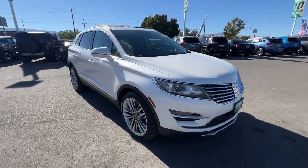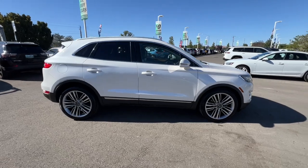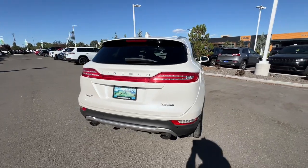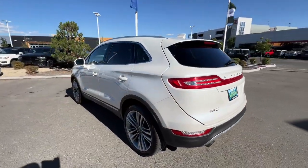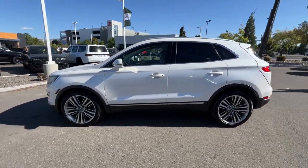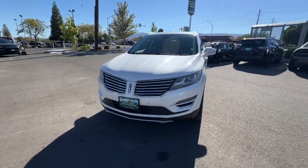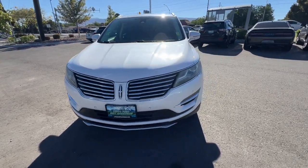Enjoy the view of this 2015 Lincoln MKC. With less than 110,000 miles on the odometer, this vehicle stands out from the rest. Handle life's twists and turns from the luxuriously comfortable cabin of this capable MKC. A compact SUV with a premium feel, the MKC leverages technology to optimize connectivity for the ultimate passenger experience. Prepare to fall in love with its powerful performance and distinctive lines.